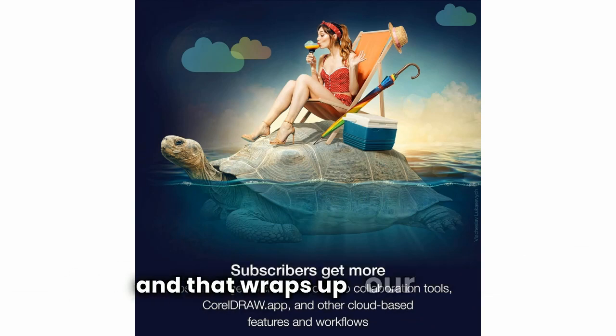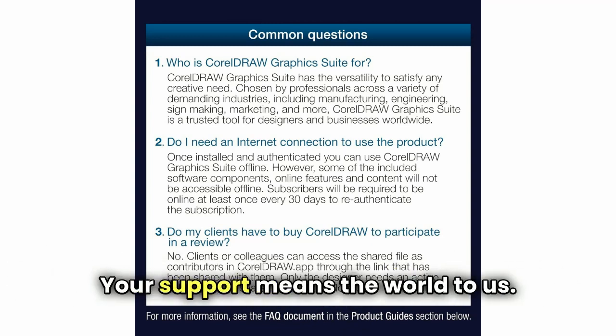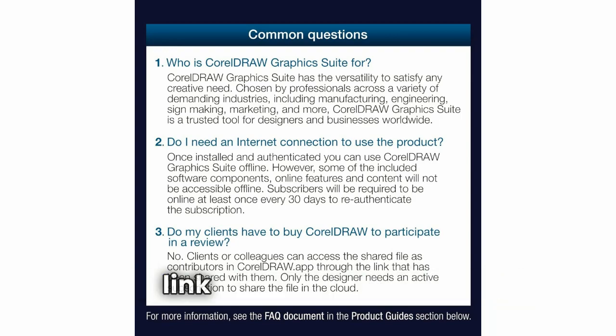And that wraps up our review. Don't forget to hit that like and subscribe button for more awesome content. Your support means the world to us. For more information, check the link in the description.